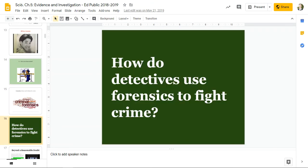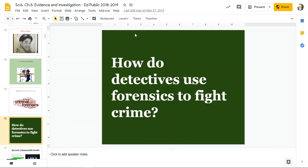How do detectives use forensics to fight crime? Either with a friend, or in your notebook, or just out loud, answer this question: how do detectives use forensics to fight crime? What do they do?